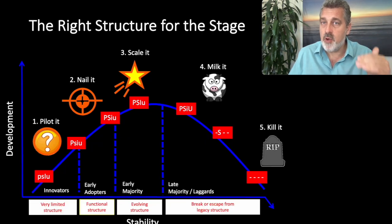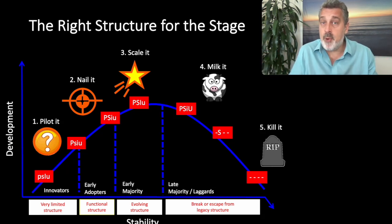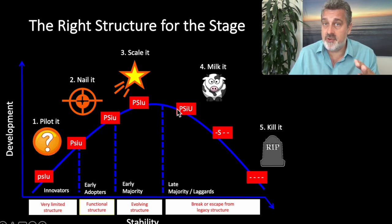We can map the right structural type, generally speaking, to these lifecycle stages. If you're piloting a new product or initiative for innovator customers, you would put very limited structure on that business or business unit. Mark Andreessen, the famed venture capitalist, put it perfectly: there are two classes of problems in the life of every business — pre-product market fit problems, which is the piloted stage, and post-product market fit problems, which is the mid-nail-it to scale-it stage. So when you have an initiative, a new business unit, or a core business in the piloted stage, put very little structure on it.